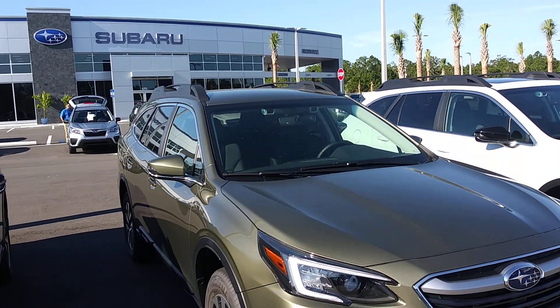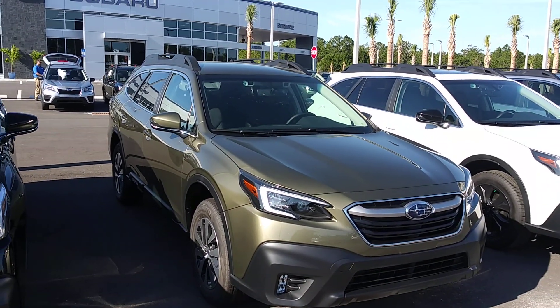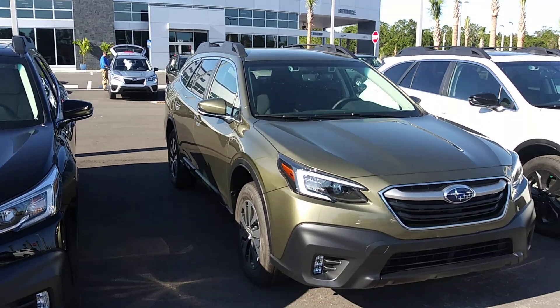I'd be happy to assist you. Give me a call at 386-236-4010. Once again, I'm Dan, and my number is 386-236-4010.